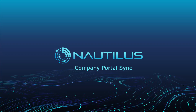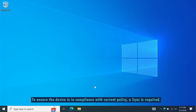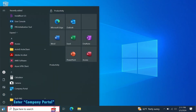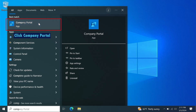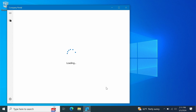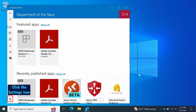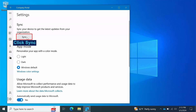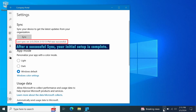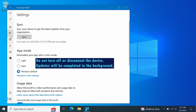Company Portal Sync. To ensure the device is in compliance with current policy, a sync is required. Click the search bar. Enter Company Portal. Click Company Portal. Click the Settings icon. Click Sync. The sync may take up to 5 minutes. After a successful sync, your initial setup is complete. Do not turn off or disconnect the device. Updates will be completed in the background as you work. Your Nautilus device is now ready for use.